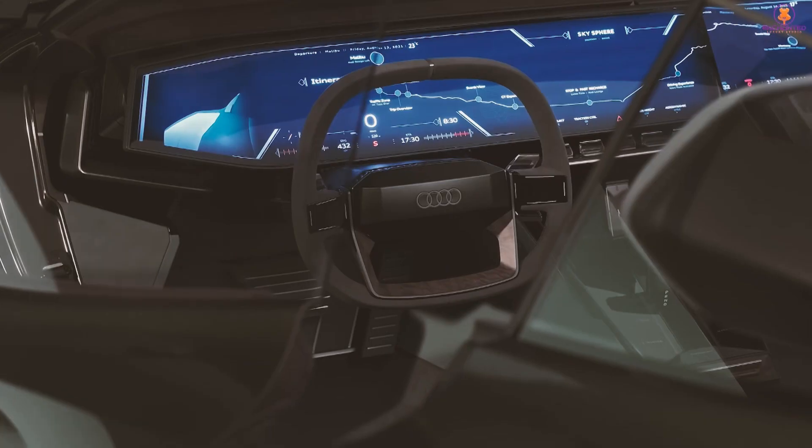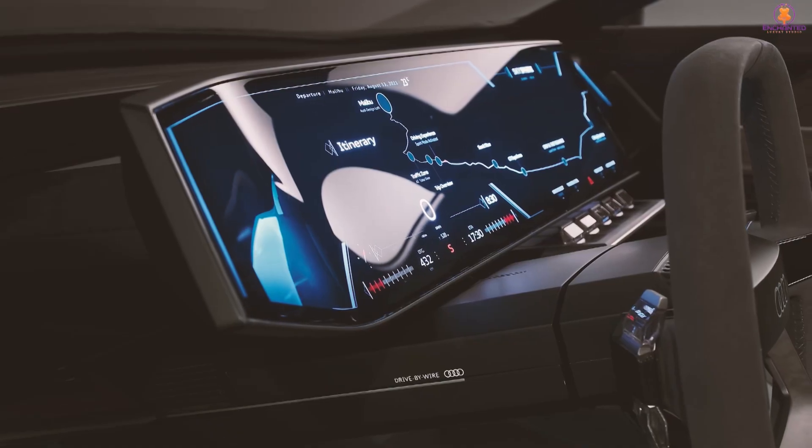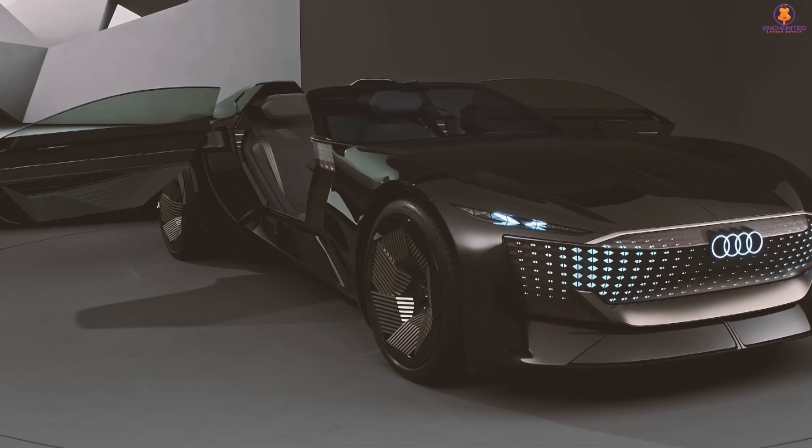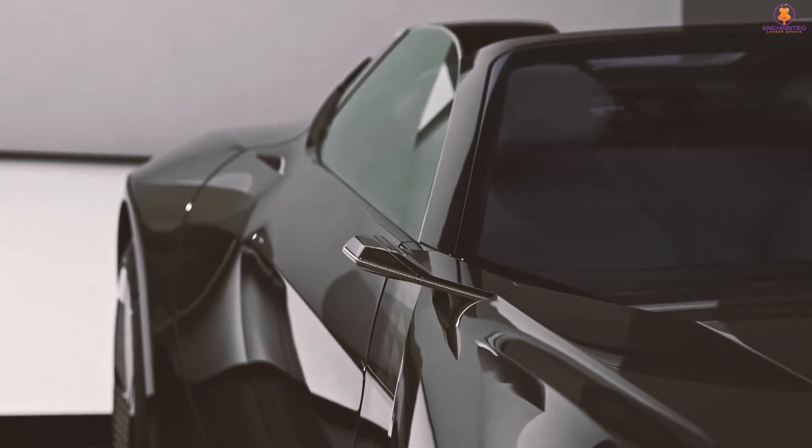Although the inside is simple, it has a complete dashboard screen and additional touchscreens for the armrest. Despite not having an engine within, the hood extends all the way to the horizon.